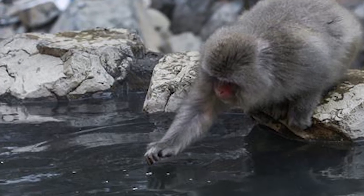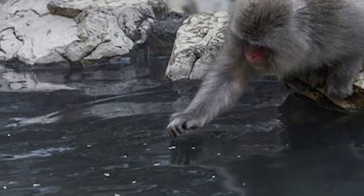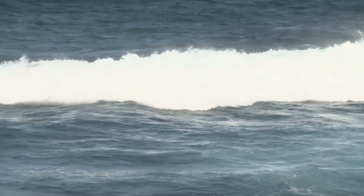One day, a young female macaque named Emo dipped her potato into a nearby river to wash it off instead. The other monkeys saw, and soon every macaque on the island began washing their potatoes before eating them. They also figured out that it was best to dip them in ocean water, as it made their treats more salty and tasty. Clever monkeys.